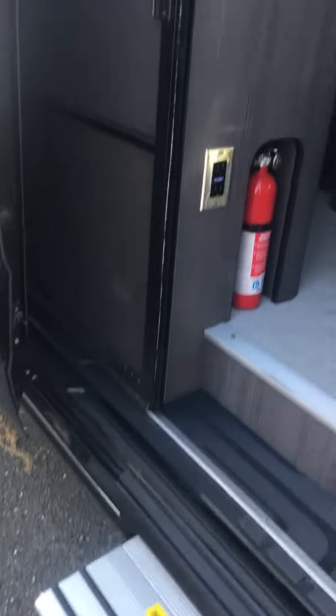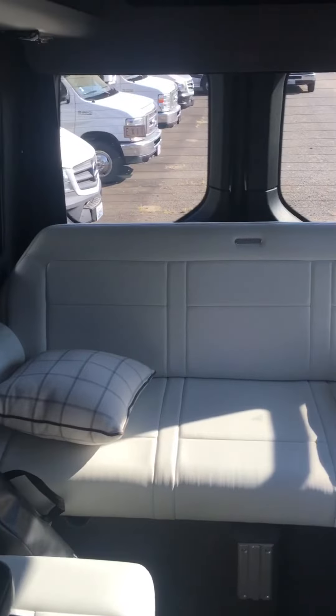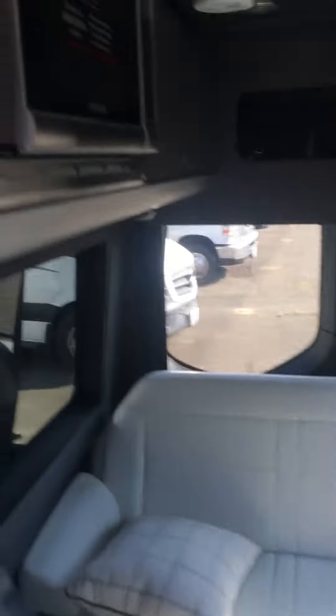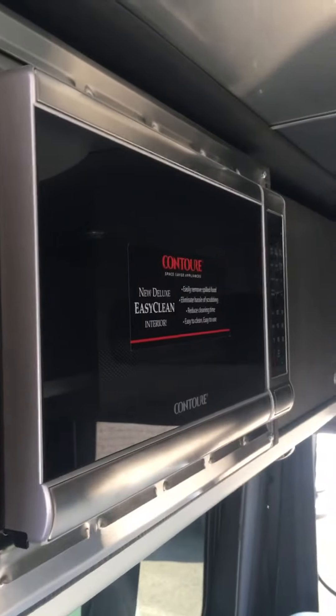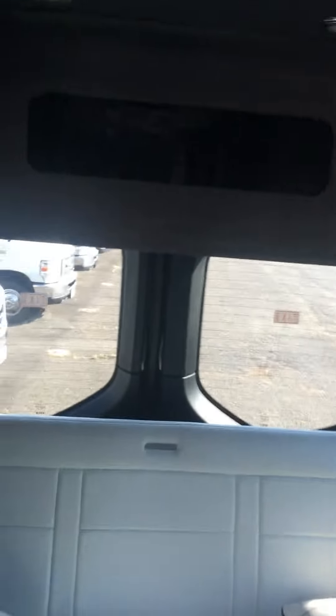Electric door, electric step. Typical Airstream inside — beautiful cabinetry, white ultra leather couch in the back. Got the convection microwave, obviously AC. Beautifully appointed.